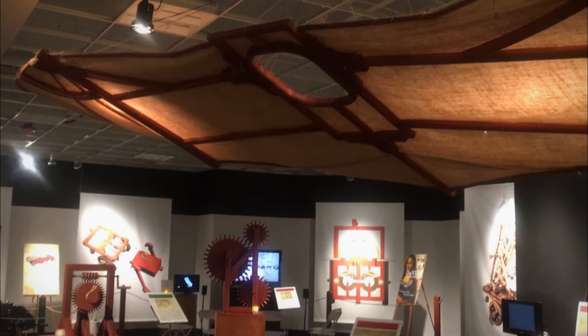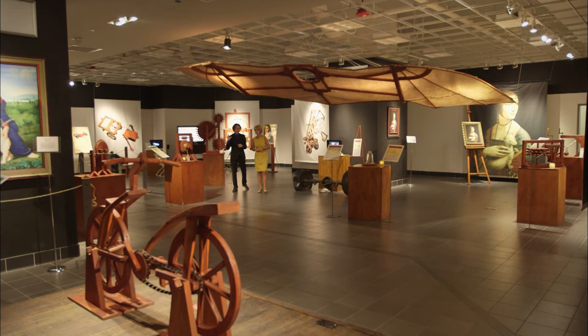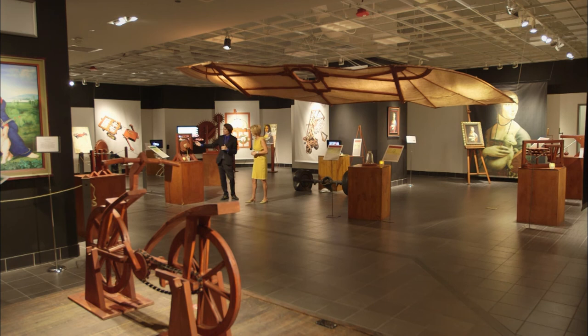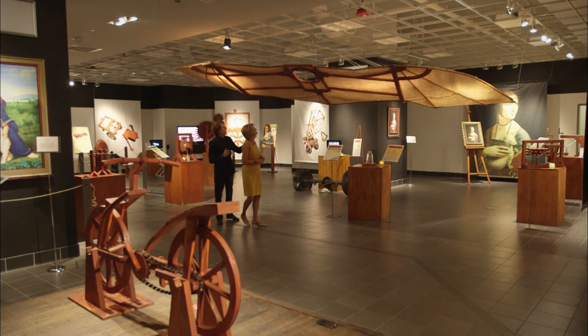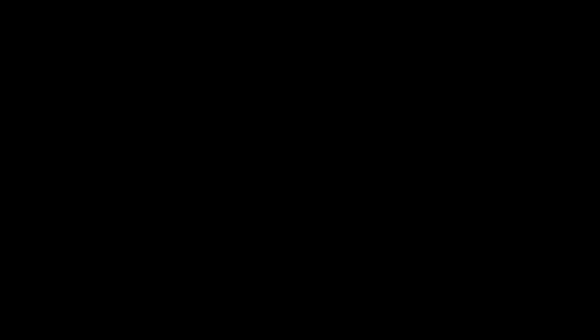Thank you so much for letting Museum Access come here today. It's so inspiring — I still find new ways to be inspired every day, and our idea is to inspire everyone who comes to this exhibit, because there's a da Vinci inside each and every one of us. Our theme is: discover the da Vinci in you. Leonardo died on May 2nd, 1519 in Cloux, France. Legend has it that King Francis, his last and perhaps most generous patron, was by his side when he died, cradling Leonardo's head in his arms. Thanks for joining Museum Access. I'm Leslie Mueller — we'll see you next time.